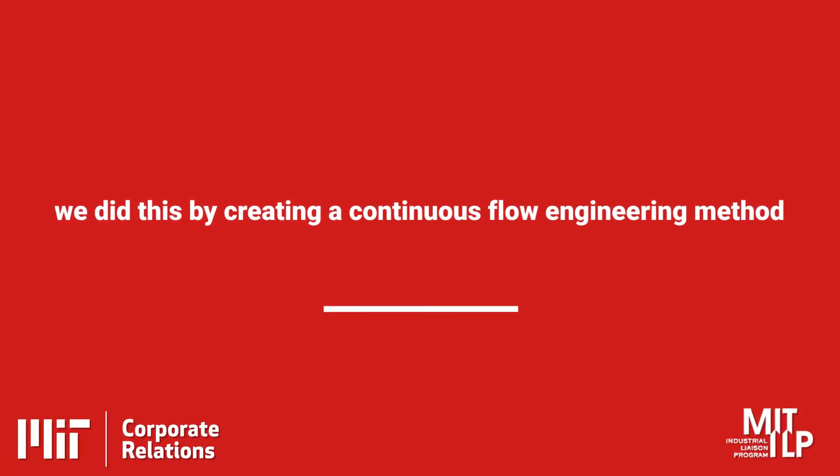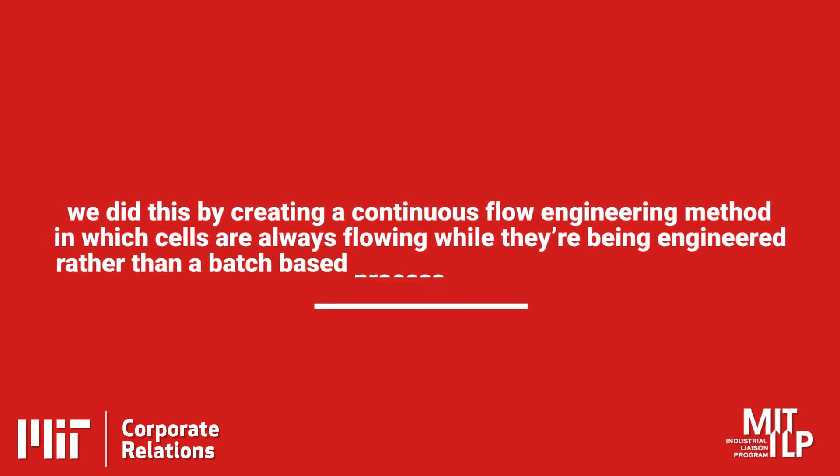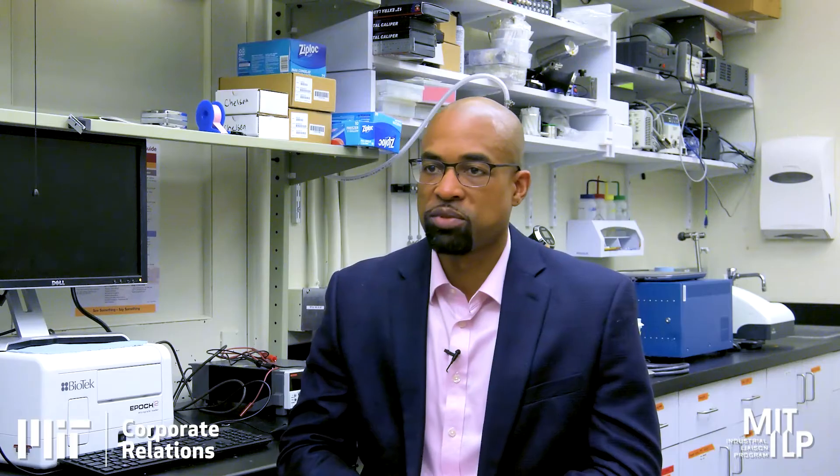After hearing this problem I recognized that the technology I was working on at the time didn't really solve the problem of it being too slow. So we started thinking about ways we could speed up the process. We did this by creating a continuous flow engineering method in which cells are always flowing while they're being engineered, rather than a batch-based process which is what existed before. We then put that into a pipette tip, which is an architecture very familiar to biologists and immunologists and those working in labs.